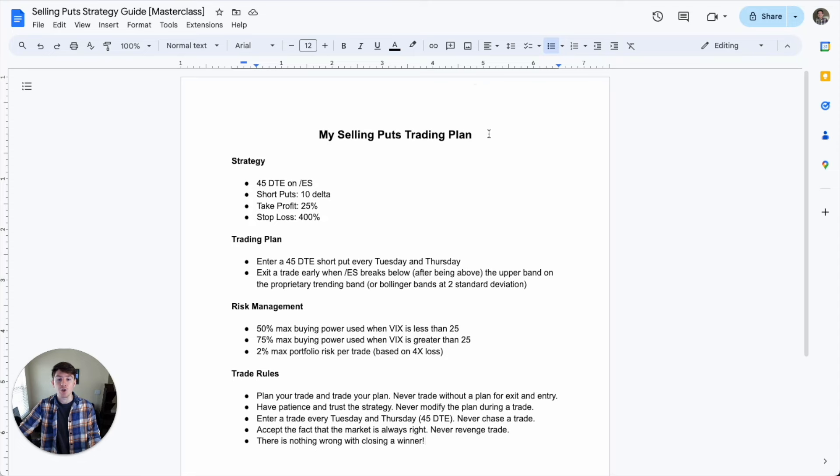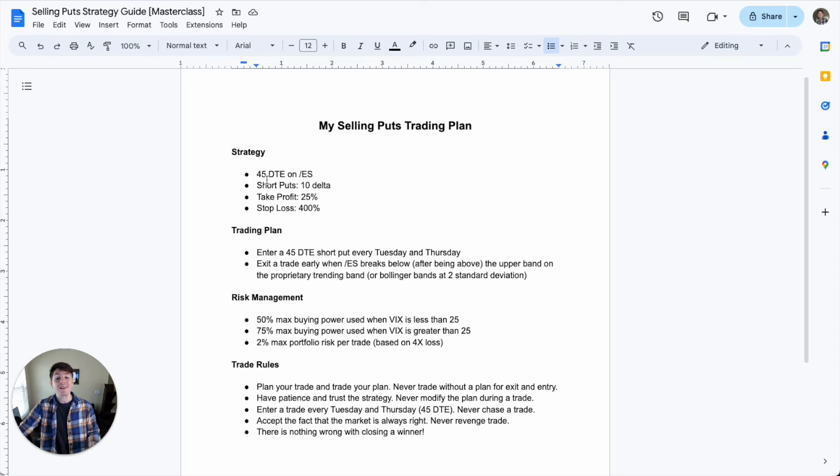So now how do we actually do selling puts? I like to do them on ES, which is a futures contract because I have better leverage, but you can also do them on ETFs like SPY, the Qs, and things like that. This trade is structured — no matter what we trade it on — by going 45 days out into the future, which is called a 45 DTE. We're going to take a 10 delta short put, have a 25% profit target, and a stop loss of 400%. This is exactly how the back test was structured. We like to put on this trade twice a week, but you can put on as many as your buying power allows.